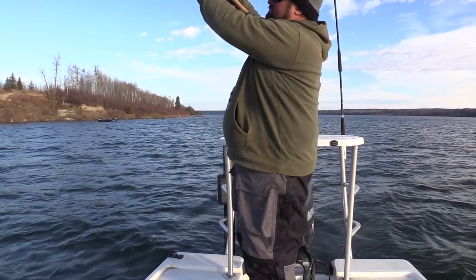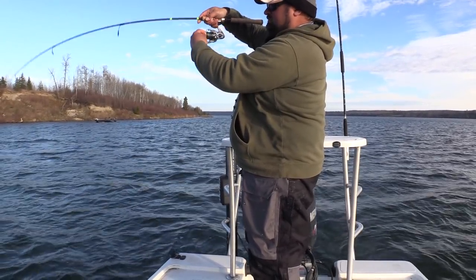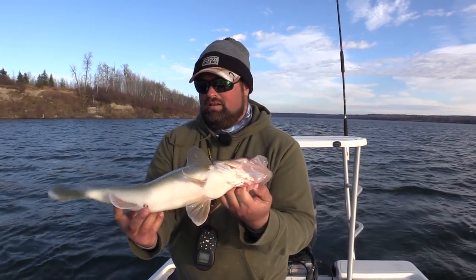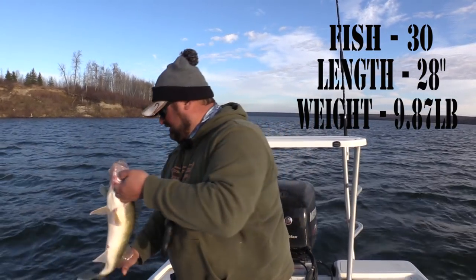There we go — like 22 inches, big fat 22-incher. He's got some kind of big lump on his back. A couple nice fish today.